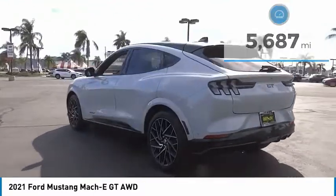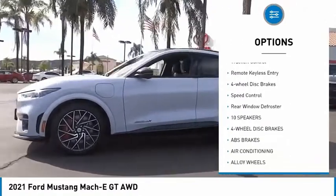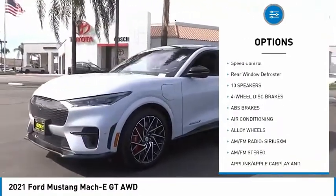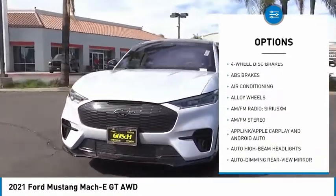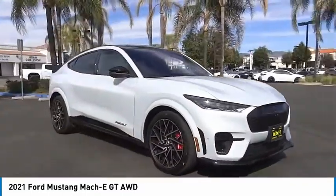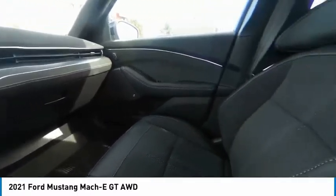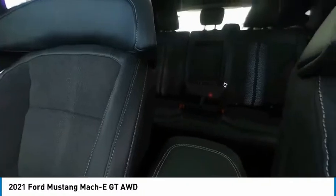Some of this vehicle's great options include: rain sensing wipers, electronic stability control, alloy wheels, power lift gate, brake assist, traction control, remote keyless entry, four-wheel disc brakes, speed control, and rear window defroster. A vehicle like this doesn't come along every day — come in and get it before someone else does.